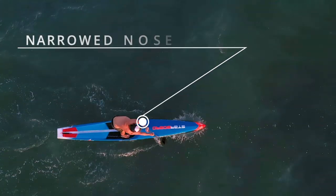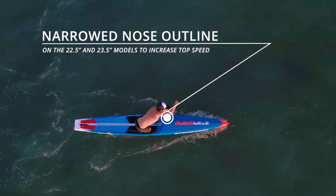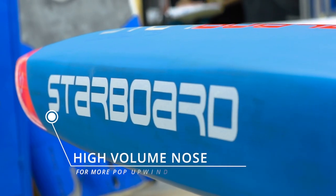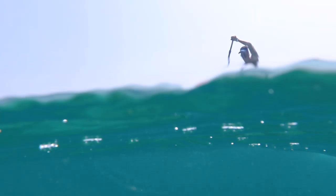The chamfered rails reduce the planing area for faster speed and add secondary stability. On the 22.5 and 23.5 models, we've narrowed the outline just in front of the standing area, increasing the acceleration and overall top speed. We maintain the high volume nose which increases speed upwind and reduces the board from purling downwind.